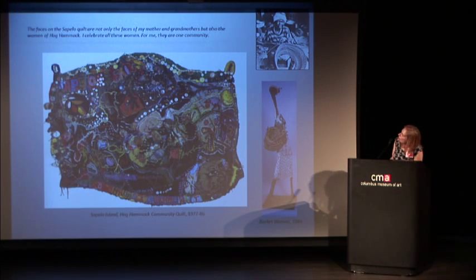She said the faces of the quilt are not only the faces of her mother and grandmothers, but also the faces of the Hog Hammock community — all the women who lived there. Hog Hammock was a little area of Sapelo Island. After the Emancipation Proclamation, the state of Georgia owned most of Sapelo Island but gave this little community, Hog Hammock, to a group of freed slaves. Amina discovered all this through interviews with her aunt and became fascinated, doing extensive research about Sapelo. She visited there at least three times.